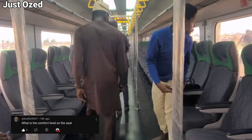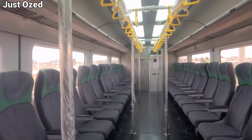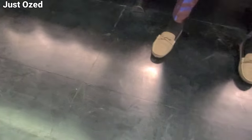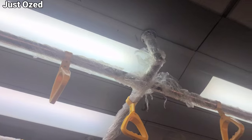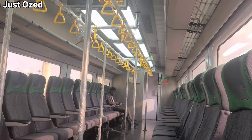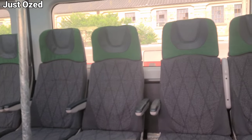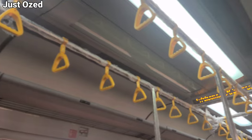What is the comfort level on the seats? This is what the seats look like. Although there are other trains on the Redline and more are coming, this is what we currently have. This is the floor, and this is what the seats look like. These are the interiors, this is the roof of the train. This is the overall view of the coach — this is what one of the trains for the Lagos Redline looks like.